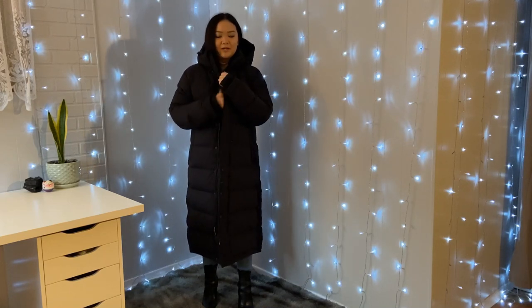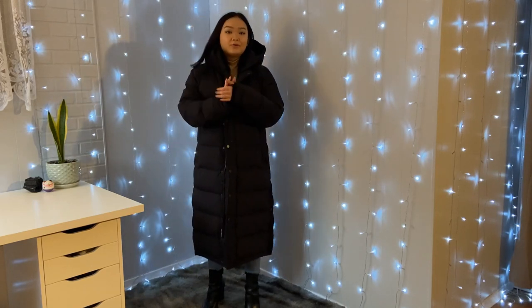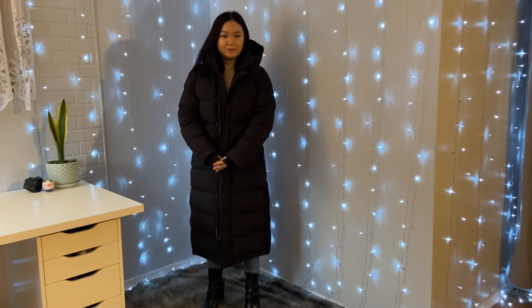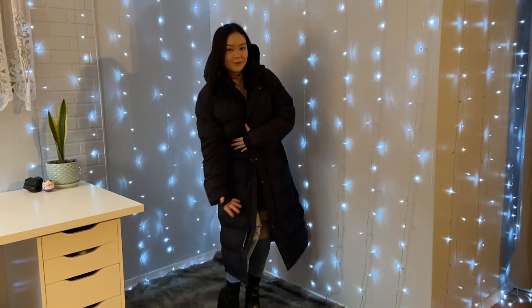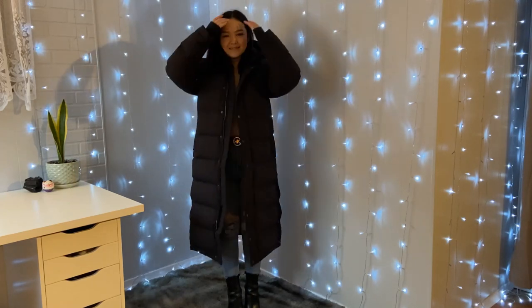It keeps you so warm. You have options to unbutton the sides, make it look fancy. One thing that I really like about this jacket is it pretty much goes with every outfit, and I mean that quite literally, especially for Canadian winters. You can go out in this jacket with a dress on and you won't freeze to death, and it covers your whole body if you're short.